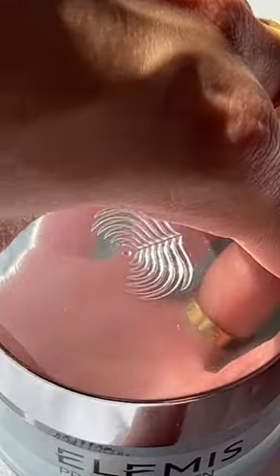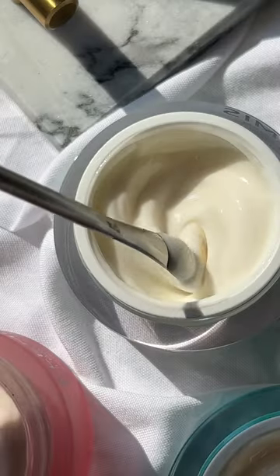Our marine cream with SPF is perfect for those who love the hydrating marine cream formula but want that added protection of an SPF.